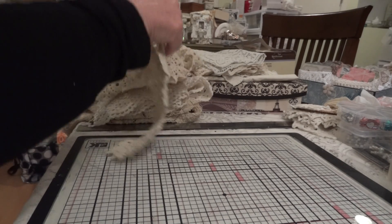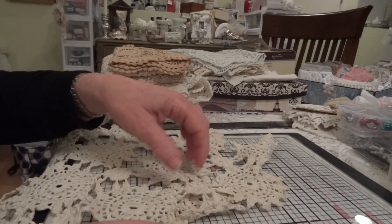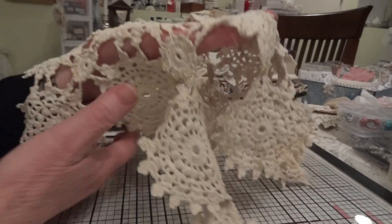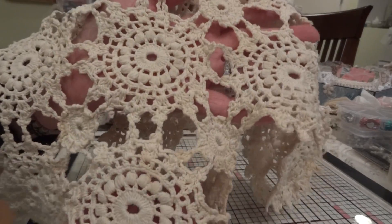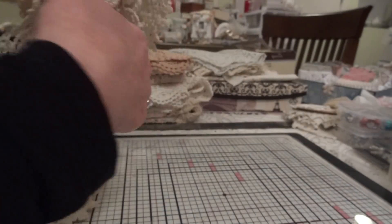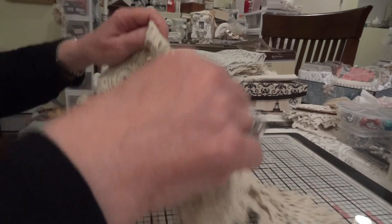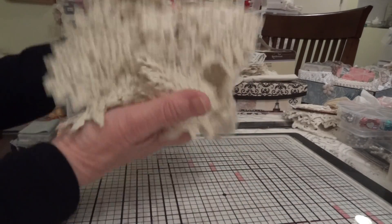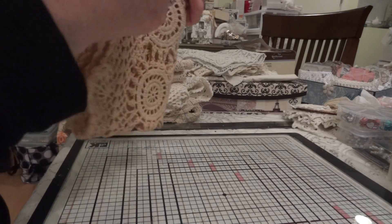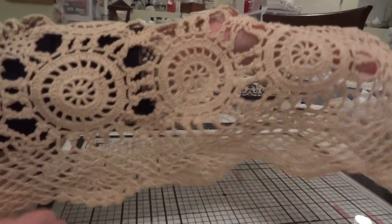And then I got some runners. This one was starting to fall apart but that's okay because I plan on washing and cutting it up. There are some doilies for flower centers or doily flowers. And then there's this pretty piece here — it looks like somebody might have already tea dyed it.